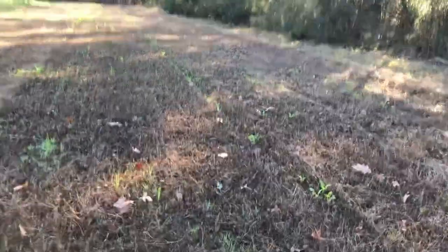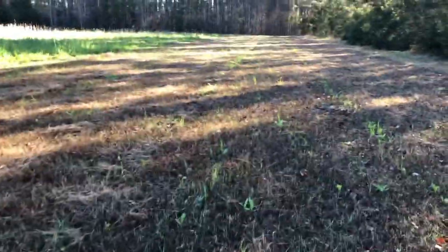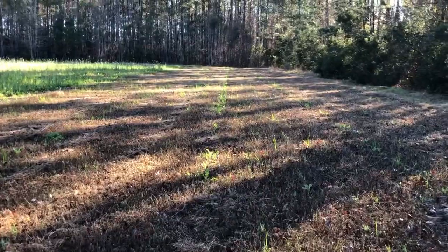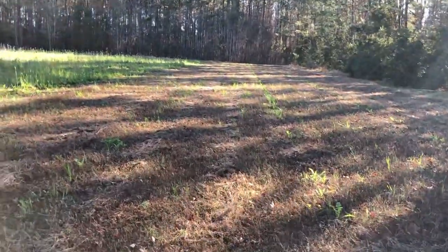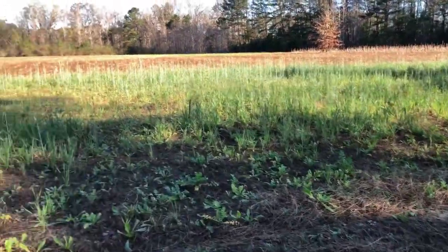I got a little bit of radish — radishes seem to survive the best — and a little bit of cereal grain. But it just doesn't do very well. There's no way to close the trench, so the seed sits there and I think it just rots.